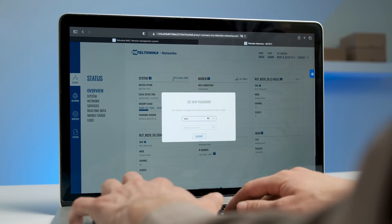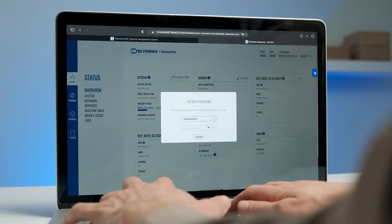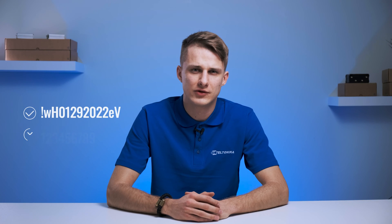That's why when setting up our routers, we'll ask you to create a new and better one. A strong password is no less than 12 characters and includes numbers, symbols, uppercase and lowercase letters.